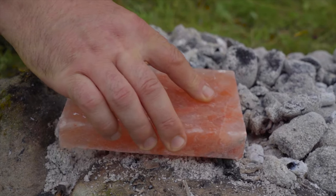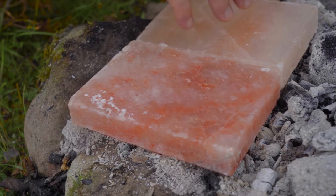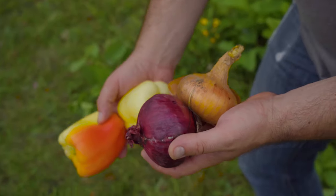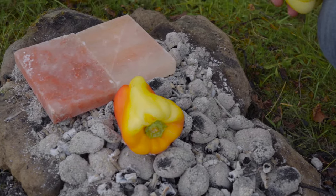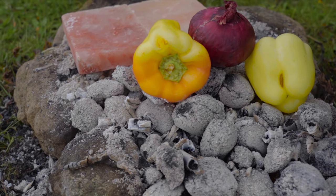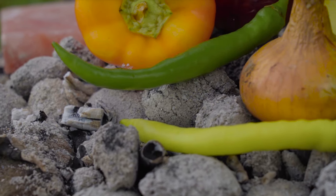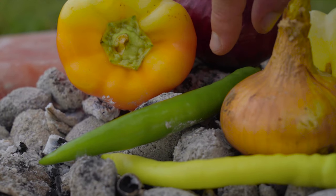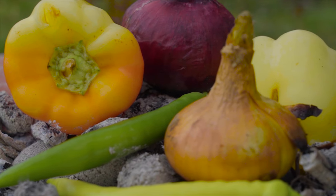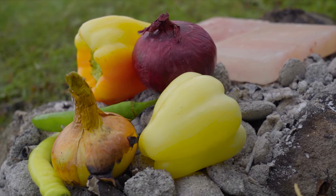We heat up the salt blocks. While they are heating up, we will roast the vegetables on the coals. The hot peppers need only a few minutes, the bell peppers cook in roughly 15 minutes, and the onions up to 25 minutes.